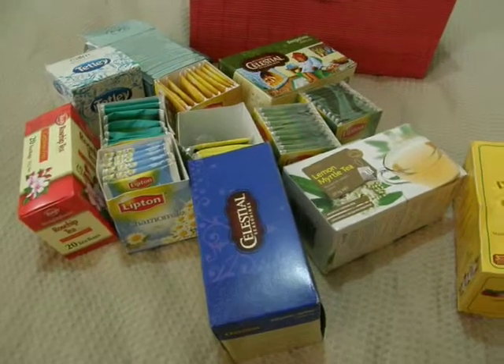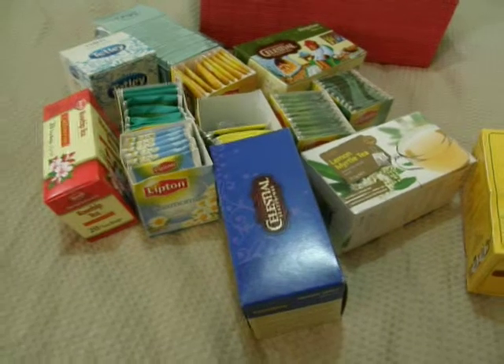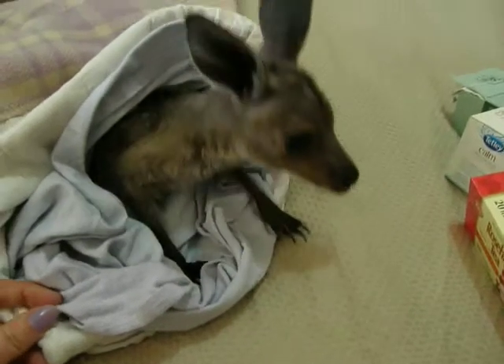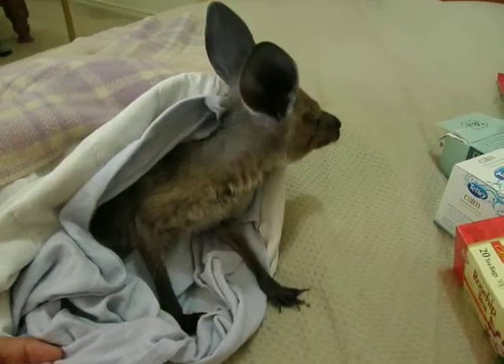I also have Lipton black tea in the kitchen which I drink quite regularly. Thanks for watching, I hope you enjoyed my video. Blessed be.